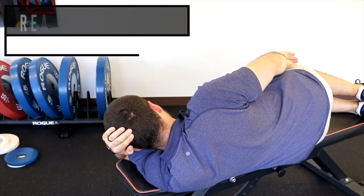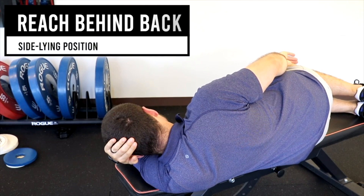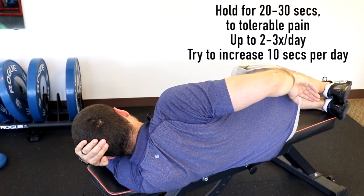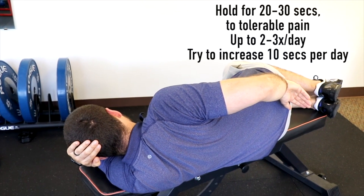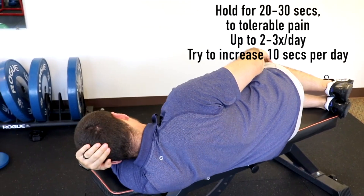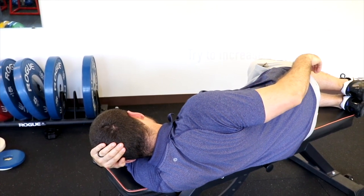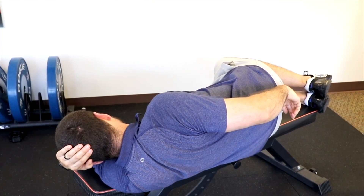The next stretch is to reach behind your back. With the affected shoulder up, cradle your head with your other arm and try to take your hand and reach back as far as you can. It may be pretty limited, so don't crank too hard. Hold to tolerable pain for 20 to 30 seconds, increasing over time. You may find that retracting your shoulder blade — pulling it towards your spine — before initiating the hand movement can help.